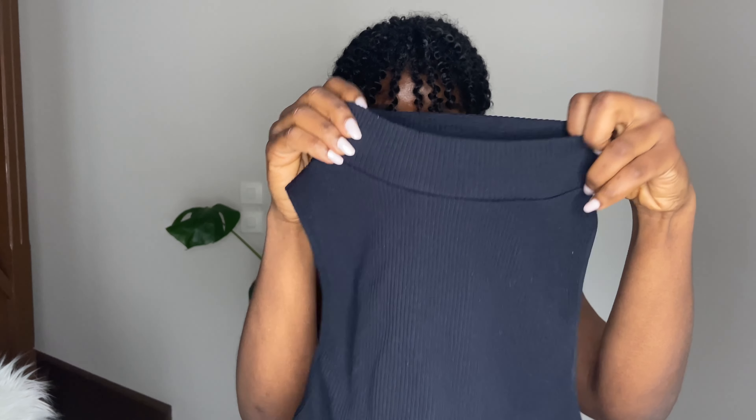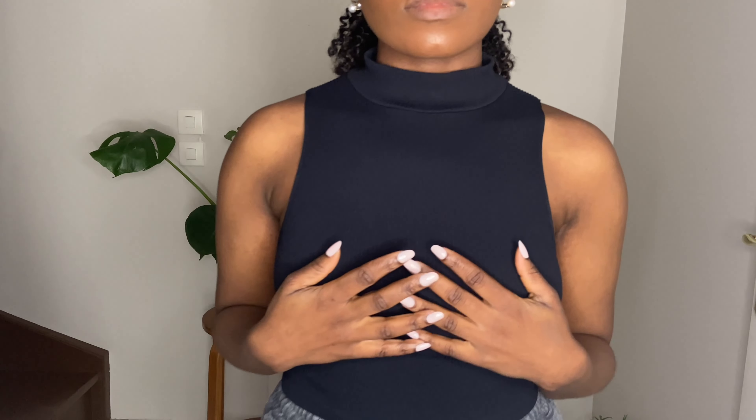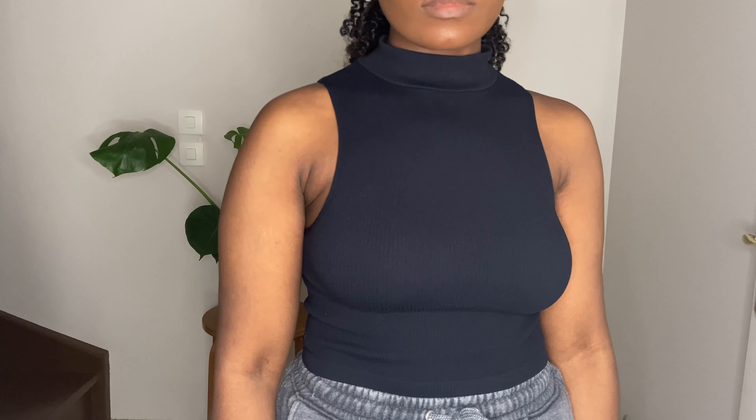I also got this basic crop top with a high neck. I really love how these fit — they fit so nicely and hug your body. It's like those tops where you don't need to wear a bra. You can style it with a lot of items; it's one of those basic pieces you can dress up and dress down at any time. I really like how Zara perfectly wraps all their clothing — it feels like luxury.